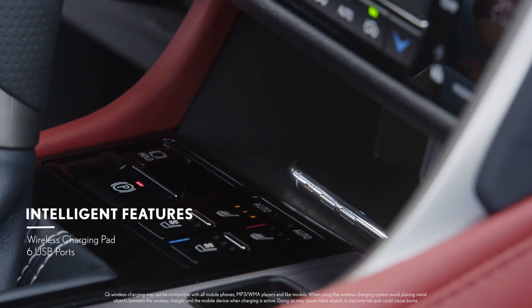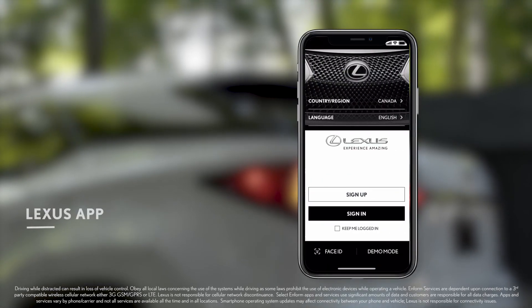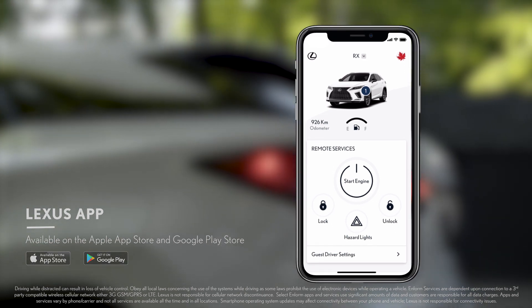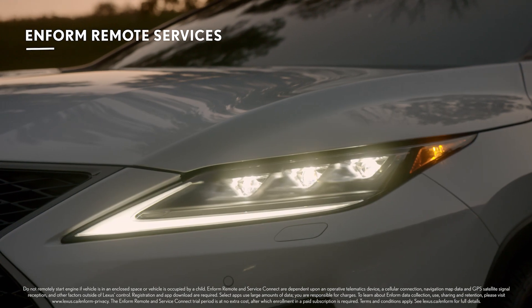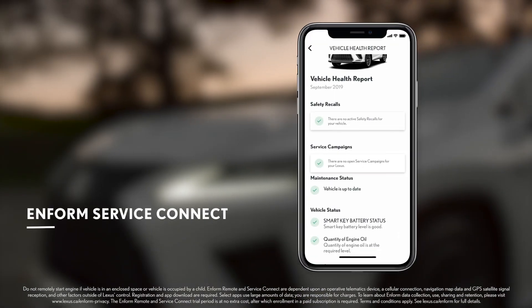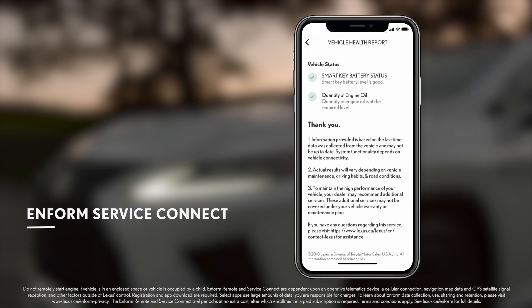Experience another level of luxury with intelligent features at every touch. The Lexus app acts as the command center for all your connected features. N-Form Remote gives you the luxury of connecting to your vehicle from a smartphone or home device, allowing you to start, stop and even view your vehicle status when your RX is out of sight. N-Form Service Connect allows you to stay up to date with the health and maintenance requirements of your RX.